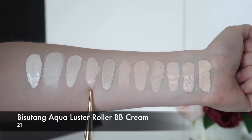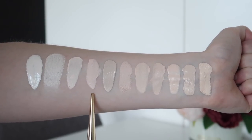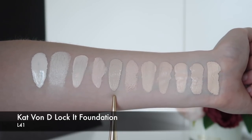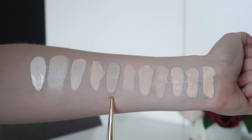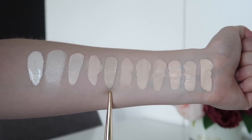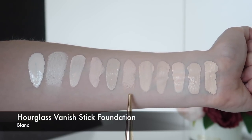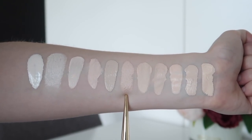Next is the Aqualustre Concealer Roller BB Cream by Bisutang in shade 21 — very, very fair, one of my fairest BB creams or Asian beauty products. This is Kat Von D's Lock-It Tattoo Foundation in L41 — a really great undertone for me but just too light; it looks a bit mask-like especially because it's so full coverage. I find I can get away with quite fair products if they're more medium coverage, but if they're very full coverage it just looks like a big mask. The next is the Hourglass Vanish Stick Foundation in Blanc — again if I wear more medium coverage I can totally wear this shade, but if I try to build it up it looks a bit mask-like.